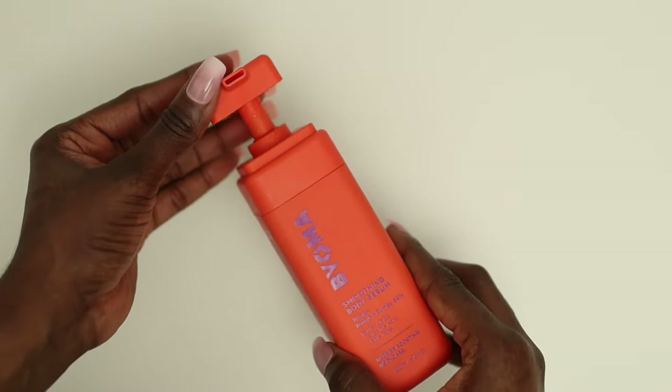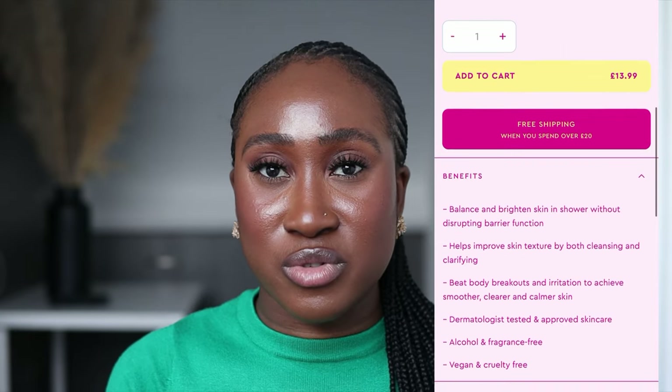The next product is the Bioma smoothing body serum — a lightweight body serum said to clarify and treat rough and bumpy skin after cleansing. It's formulated with barrier lipids, succinic acid, and blue tansy to treat body blemishes, breakouts, and concerns like KP, while smoothing skin texture without stripping the skin barrier. It claims to be alcohol-free and fragrance-free, but looking at the INCI, I can see it contains a lot of fragrance. This serum retails for £14 for 200ml.